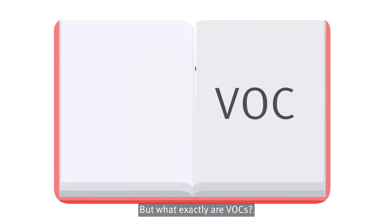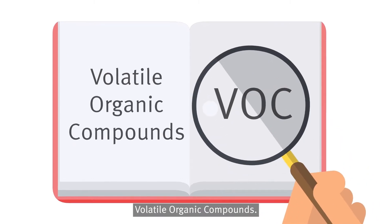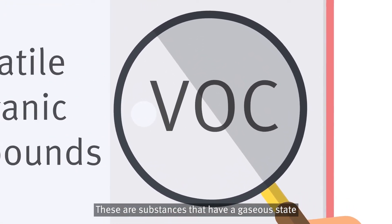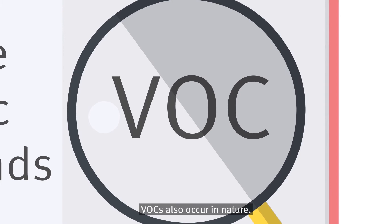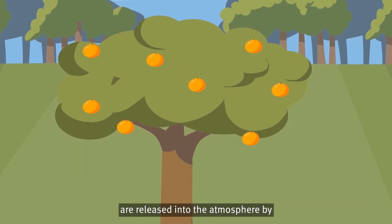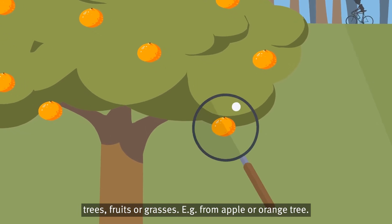But what exactly are VOCs? VOC is the English shortcut for volatile organic compounds. These are substances that have a gaseous state at room temperature. VOCs also occur in nature — there are thousands of substances released into the atmosphere by trees, fruits or grasses, for example from apple or orange trees.